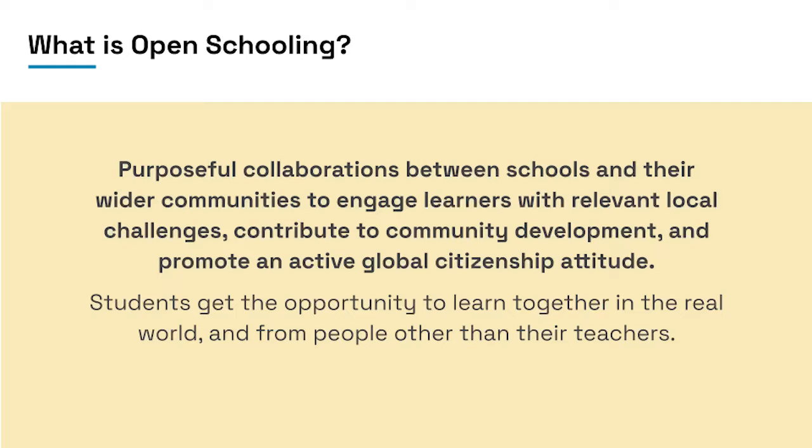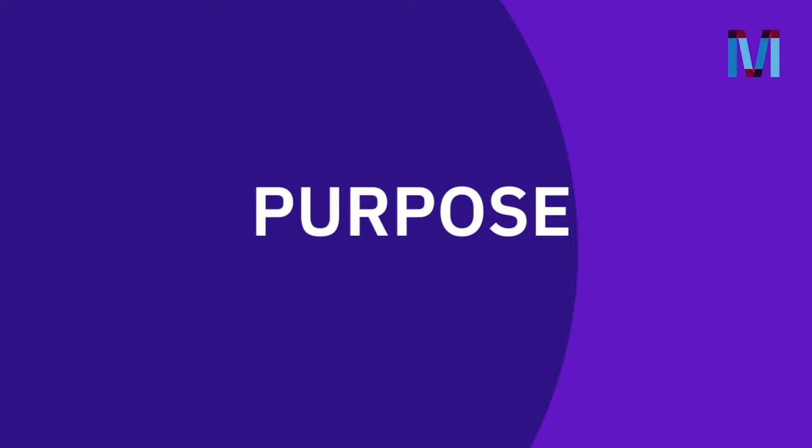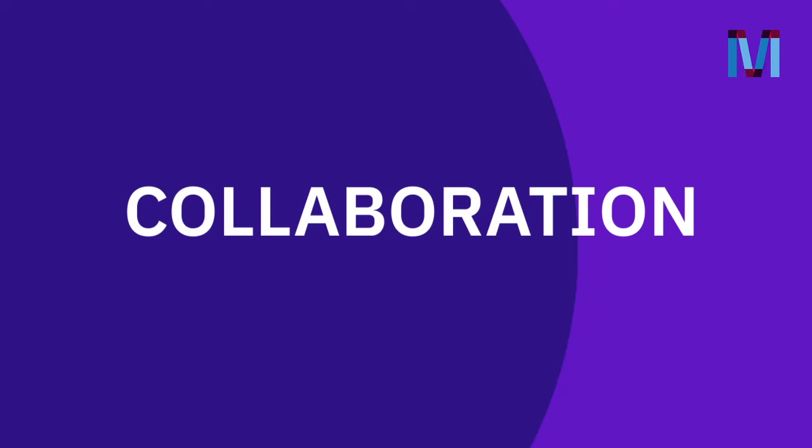We think a great starting point for any open schooling project is our definition. The phrase 'purposeful collaboration' can be really useful because it combines the two essential ingredients of open schooling. We've got purpose, which is about addressing something worthwhile in the real world, which is relevant to you and can make a difference in your community. And we have collaboration, which means you're always working with someone outside of your classroom.